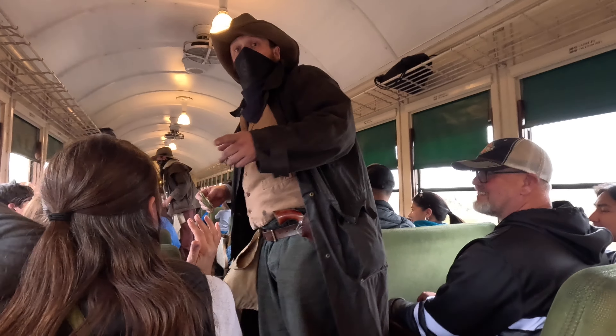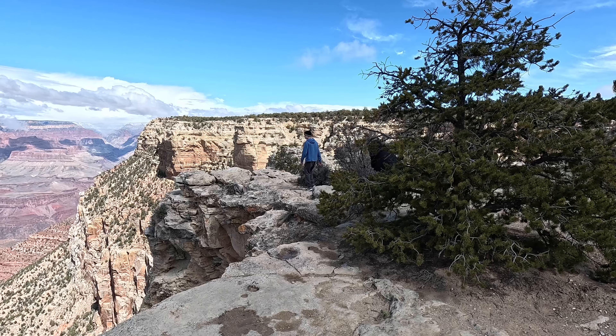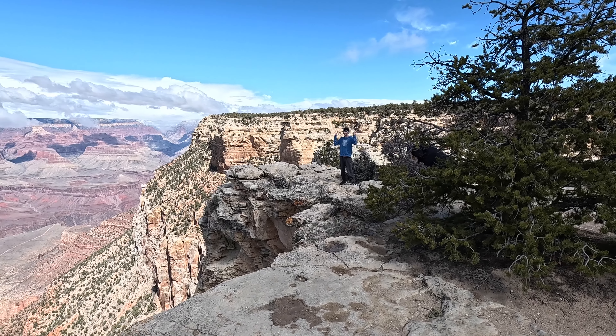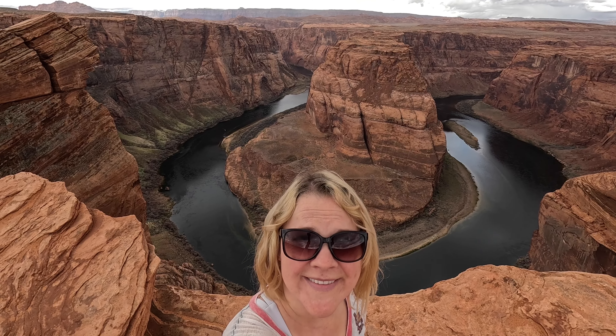I want y'all to tell that mangy marshal we went that way — you understand? That way. So that was the Grand Canyon Railway on the second day of our Arizona road trip. For the next video, we're going to Horseshoe Bend.